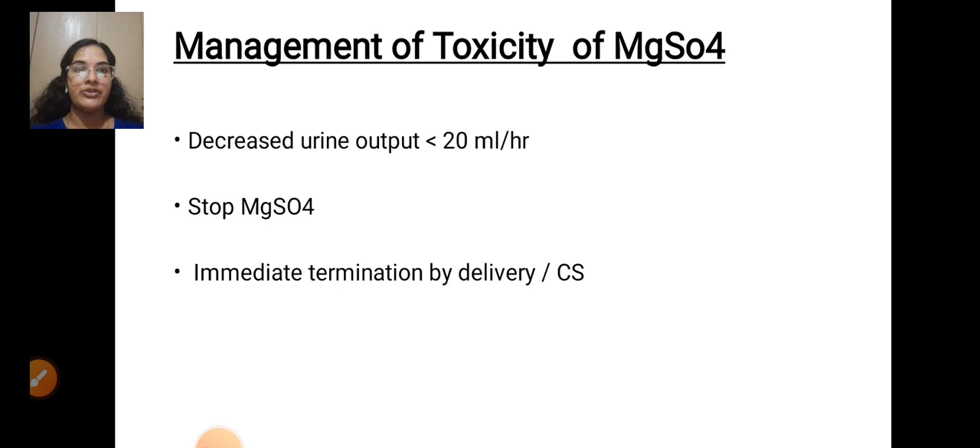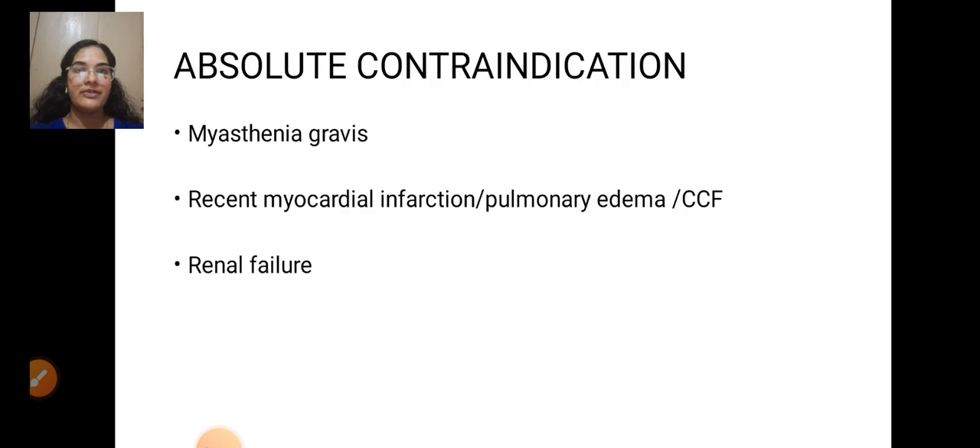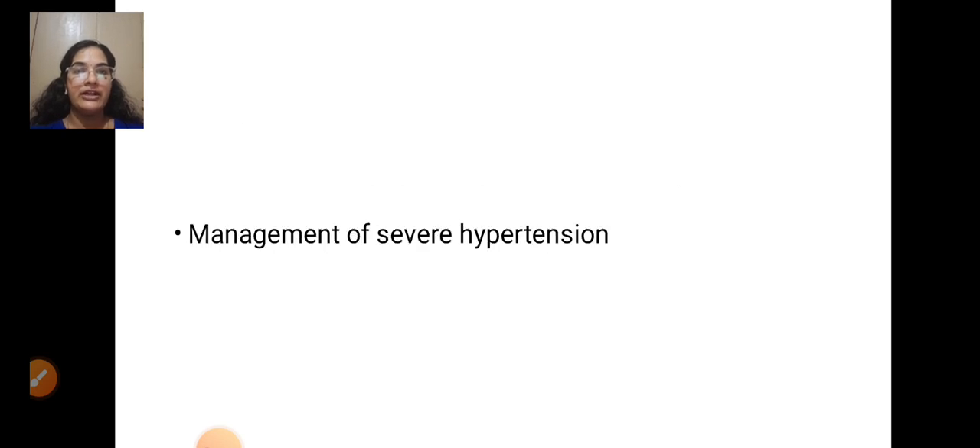Decreased urine output less than 20 ml per hour — stop MgSO4 and consider immediate termination by delivery or caesarean section. Absolute contraindications to MgSO4 include: myasthenia gravis, recent myocardial infarction, pulmonary edema, CCF, and renal failure.